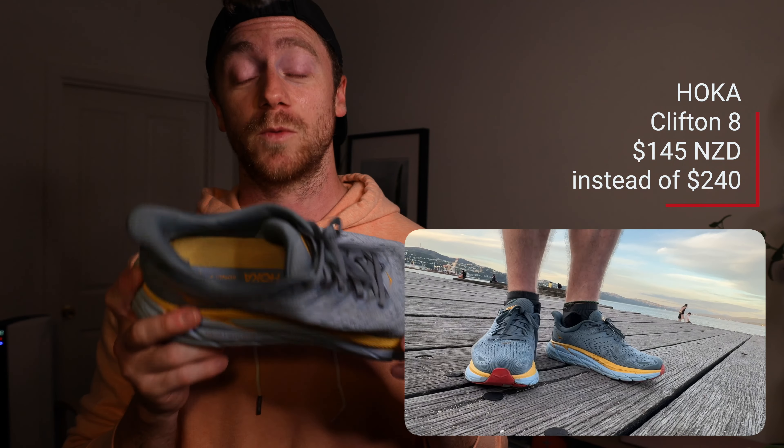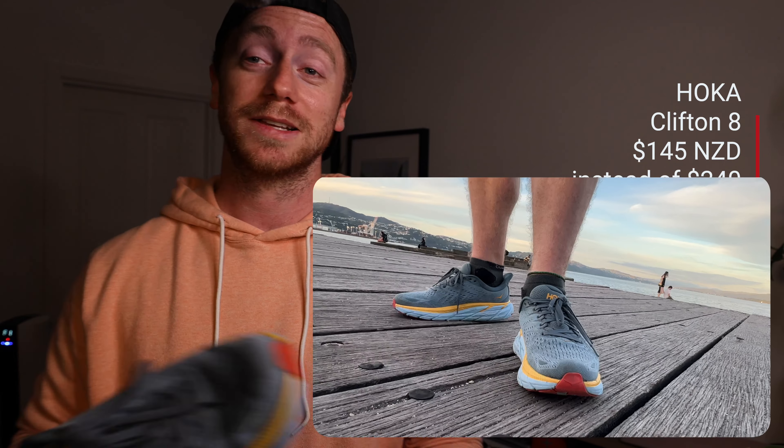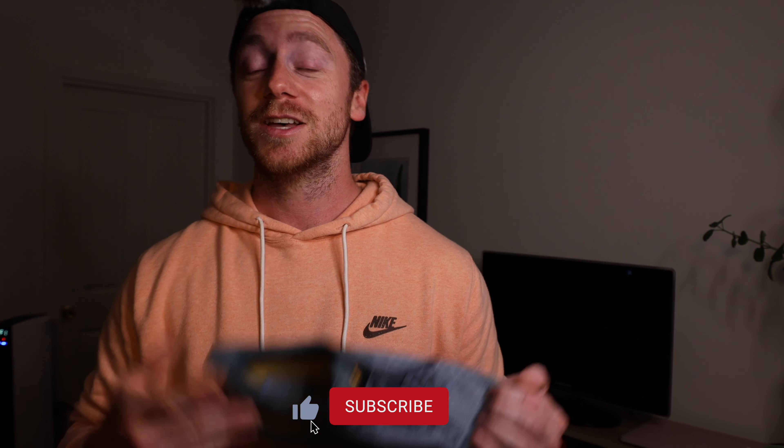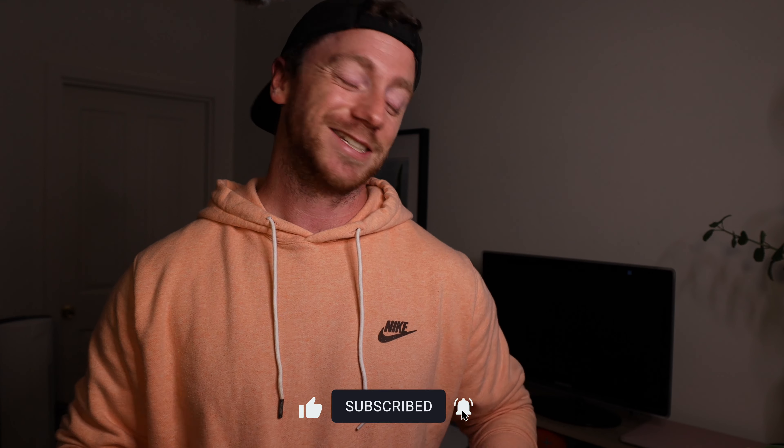I really recommend the Clifton 8 — I saw there are many discounts on the website right now, so if you're interested, it's a great time to buy. This was a short video just to present my running shoes. Very soon I'll talk about what it's like to run every day for a month. If you have any questions, leave a comment — see you next time!